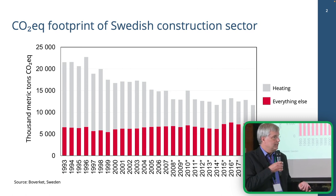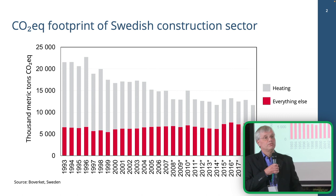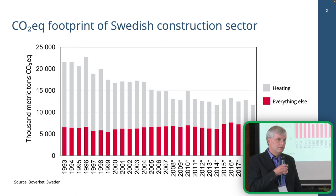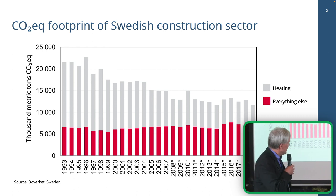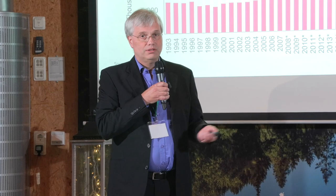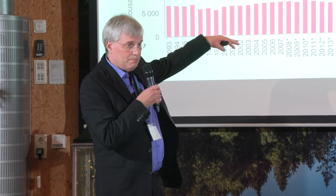We worked on making our buildings much more energy efficient — we had the oil crisis in the 70s, and we improved energy efficiency and switched to better energy sources with lower CO2 footprint. But we haven't done anything about the red part — the embodied carbon in materials. Now people are thinking about it, and this graph is one of the reasons we now have a law for climate declarations of buildings, because we want to decrease the red part too.